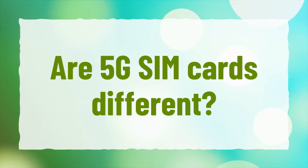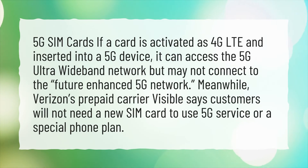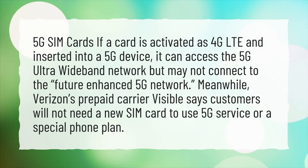Are 5G SIM cards different? If a SIM card is activated as 4G LTE and inserted into a 5G device, it can access the 5G ultra-wideband network but may not connect to the future-enhanced 5G network.